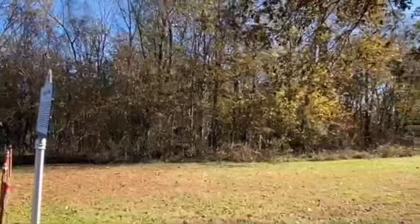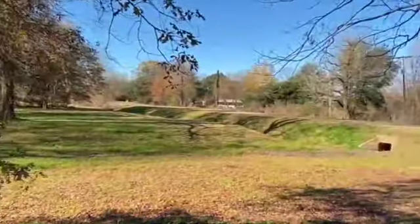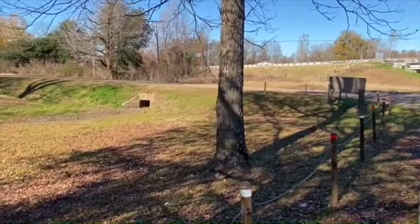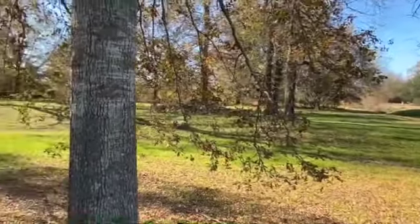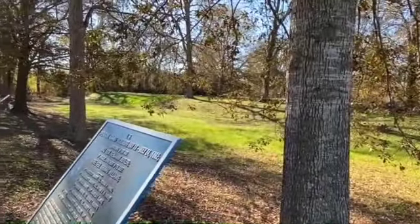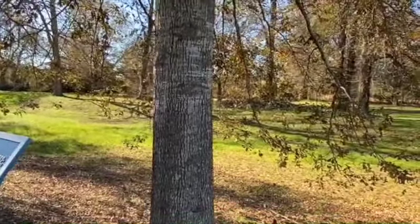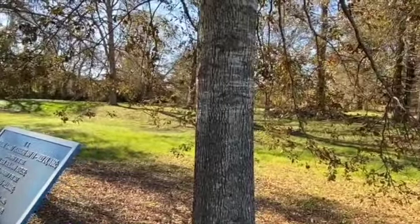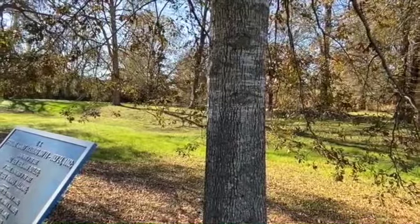Today, this is the only part of the canal left that you can actually see. At one point it went across the entire peninsula — it was probably about a mile and a half long, maybe a little longer. But this is the only part of it left. It's pretty much just a ditch, but it's a historically significant ditch. So if you ever decide to see it and your significant other complains you've taken her miles out of your way to go see a ditch, you can explain that it's a historically significant ditch.